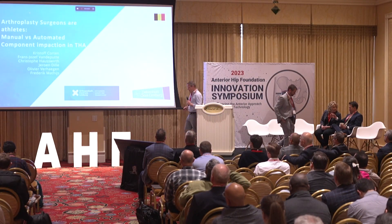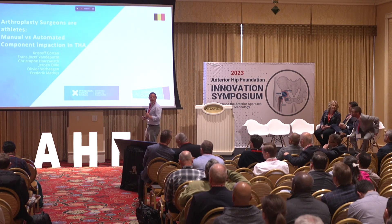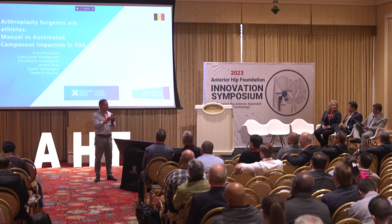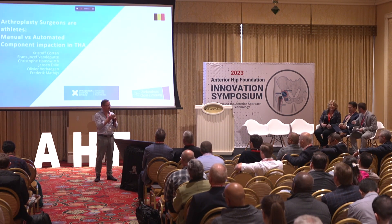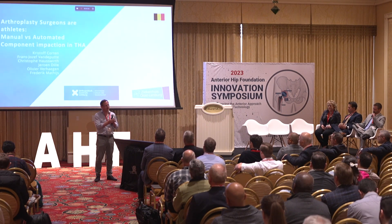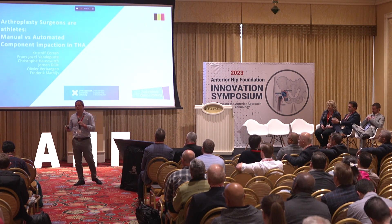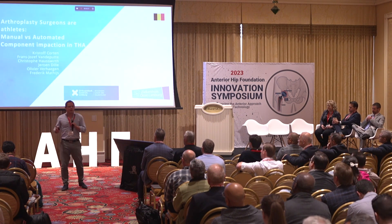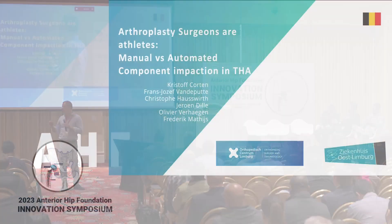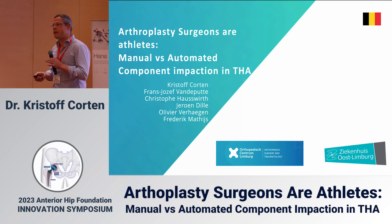Thank you Ryan, good morning everybody. Yesterday Dr. Mata said innovation comes before science, and it was about five or six years ago that Charlie presented the KinSize automated impaction technology at the AHF. When I saw it there I said, wow, this is really cool technology, but in Europe we don't have a lot of money, so it took me quite a long time before I put it in my hospital.